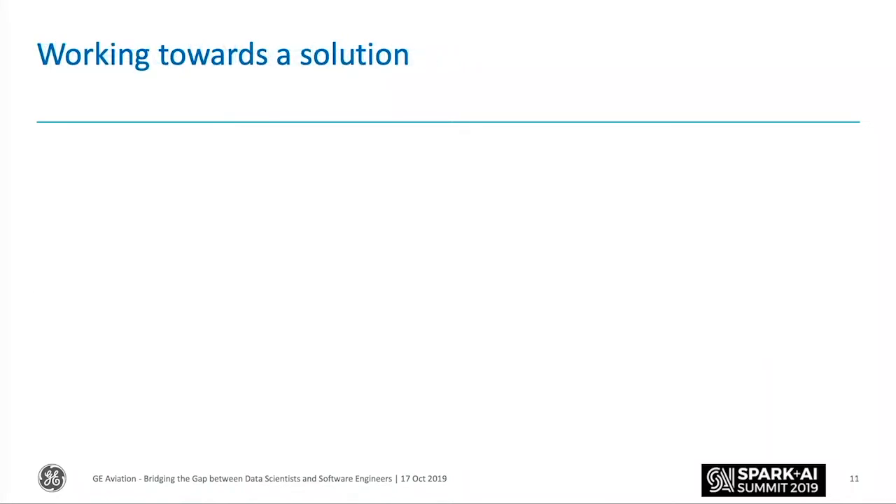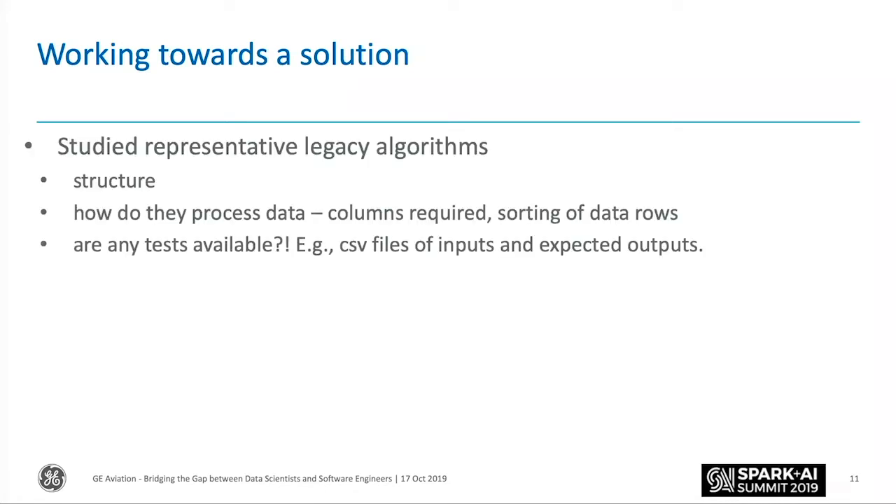I'll hand over to my colleague Lucas, who will talk about the solution side. Thanks, Peter. So first, let's take stock of what we've got. We had a look at the legacy algorithms — their structure, how they processed data, what columns they required, how they sorted data, and very importantly, did they have any tests? Some just tested sub-modules, others did end-to-end tests. A lot of them had CSV files of inputs and CSV files of expected outputs — we'll come back to those later.